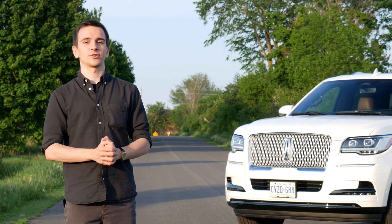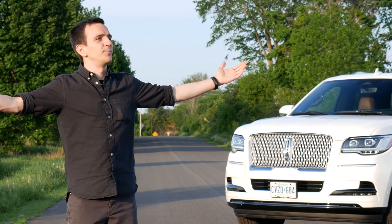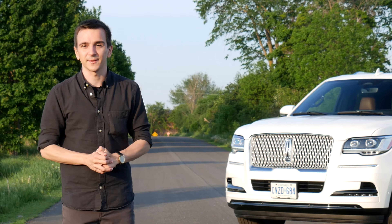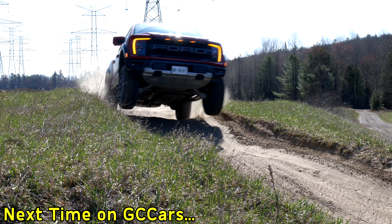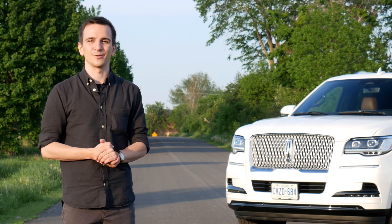With that, I want to thank you so much for watching. I hope you enjoyed the video — I certainly enjoyed making it in this beautiful summer weather. If you liked it, please make sure to subscribe and hit the bell, because the more subscribers I have, the more cool cars I can show you. Thank you so much for watching, I hope you liked it, and I hope I'll see you in the next one. Thank you and goodbye.